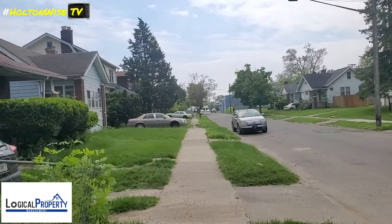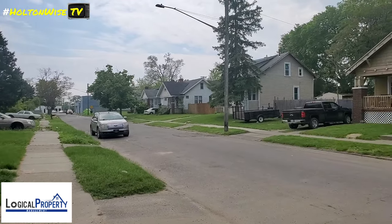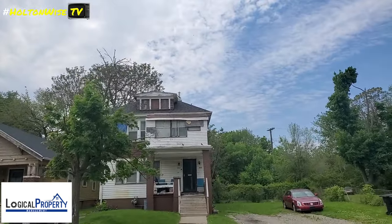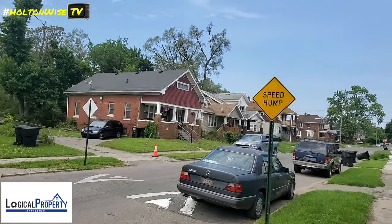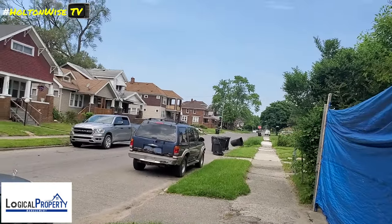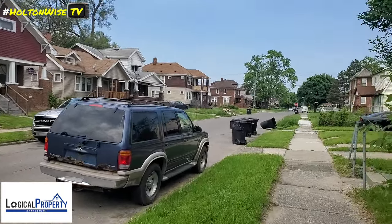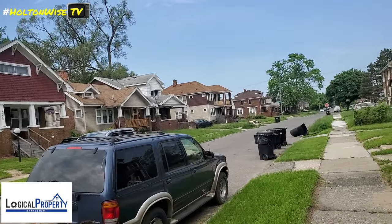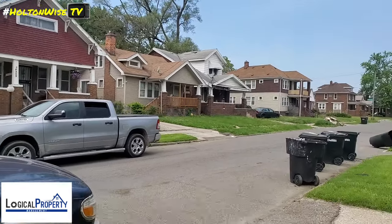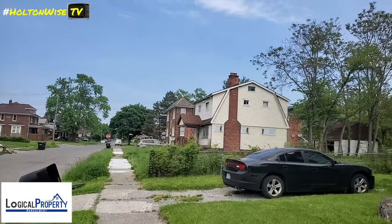Nobody's keeping up with their lawns. Most of these houses are occupied — I don't know how many are rentals — but they're all in pretty bad shape. Look at this one — it's not anything to write home about. Yes, you can pick these houses up cheap, but what kind of tenants do you think you're going to get? They're probably going to be 560 and below credit scores and all kinds of tenant problems, payment problems. Look at that — that porch is falling apart. Debris there. Again, nobody's taking care of the lawns.